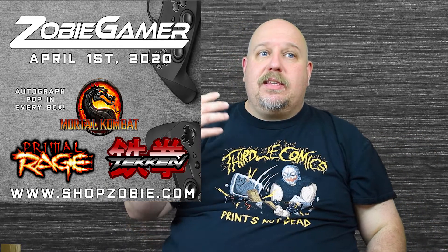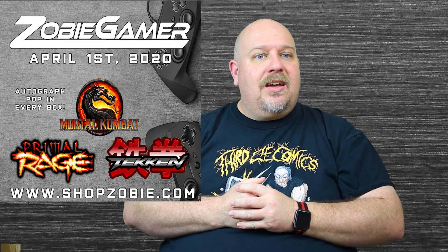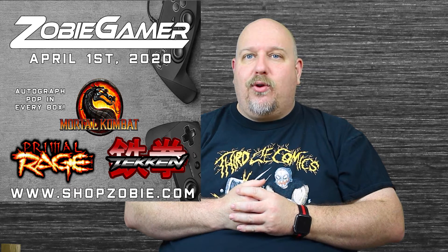The Kong piece is pretty cool as well. I do plan on getting the Zobie video game box — it contains Tekken, Mortal Kombat, and I think Primal Rage was the third one. That one's guaranteed one autographed Funko Pop, so I'm really hoping it's from the Mortal Kombat line, especially with the movie hopefully coming out next year. I'm really looking forward to it. That's all I have for you today — thank you for watching and I'll see you at the next review.